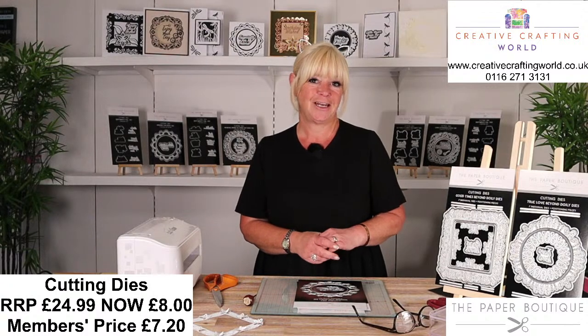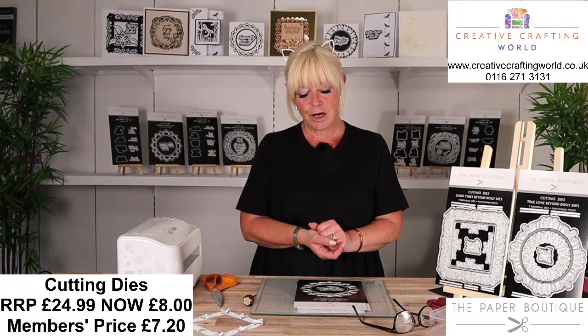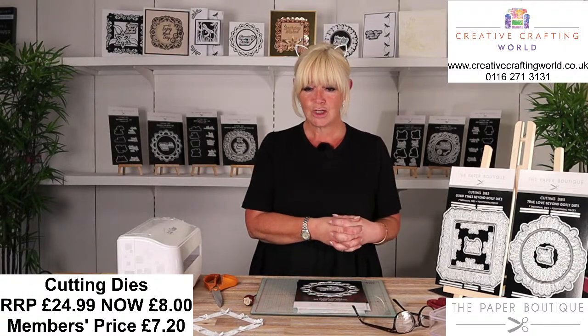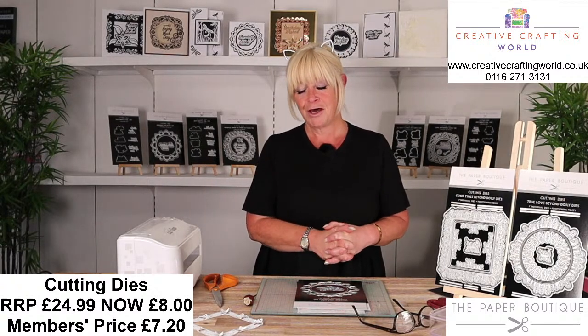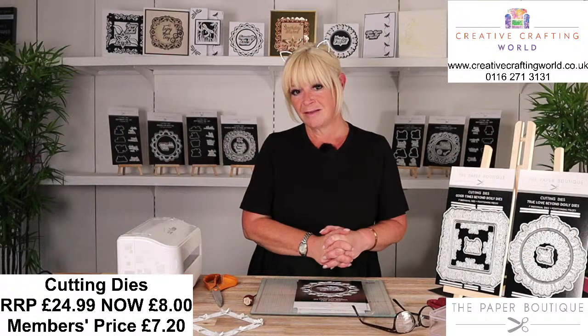I can see we've got lots of lovely comments. We have got some fabulous dies for you - doily dies and sentiment dies from the Paper Boutique, and the value on these is crazy. Normally our doily dies are £24.99; today they are £8 a set, which means if you're in the club with your 10% discount, that's going to work out at £7.20. And the sentiments, which are normally £14.99, are £5 today, so if you're in the club, that's just £4.50.